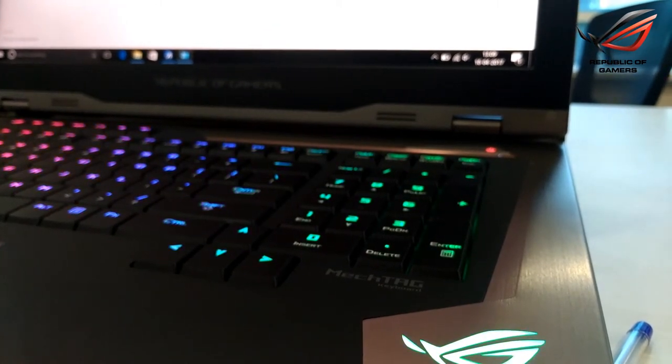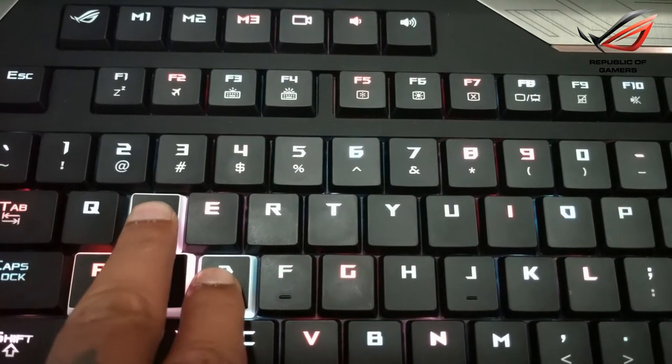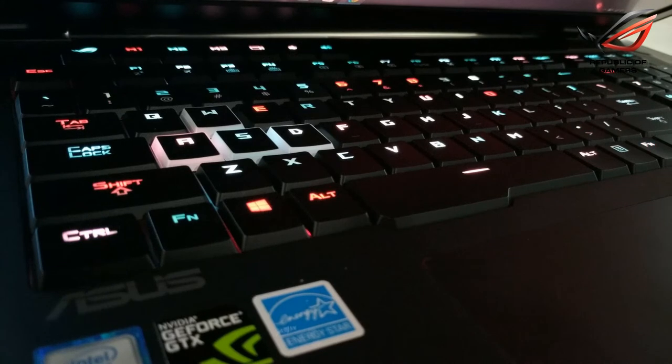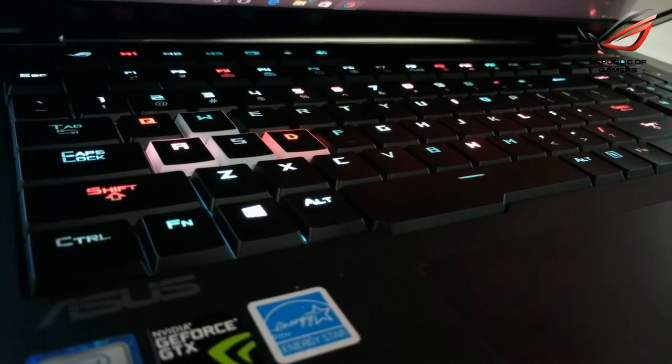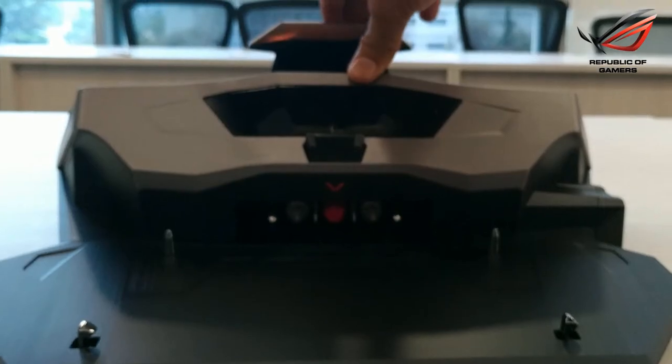Anti-ghosting technology ensures that up to 30 keys can be pressed simultaneously. In addition, ASUS Aura software allows you to customize the lighting effects for each key so you can modify them to your preferences. You can even program different colors for individual keys.